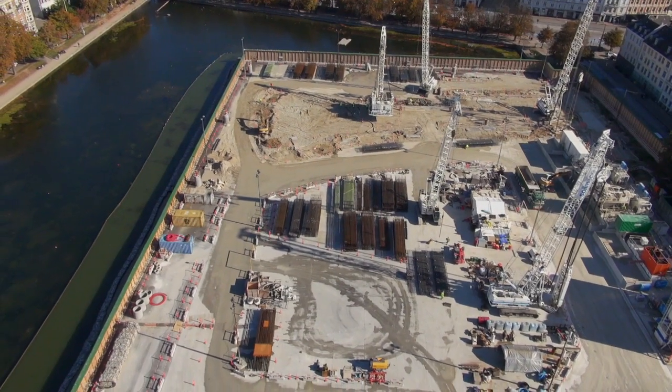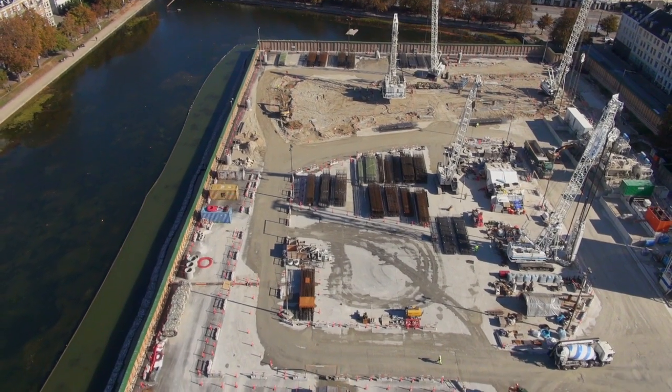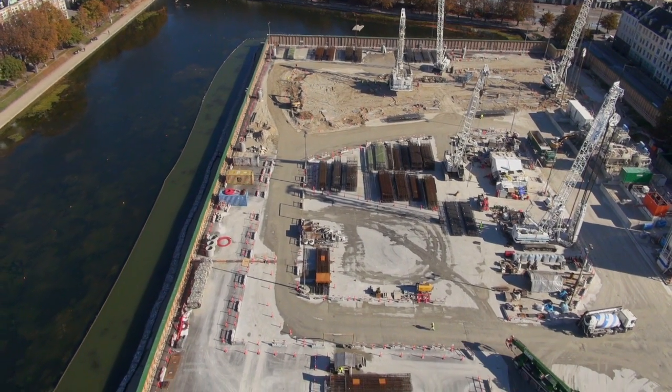Trevi è qui per svolgere tutte quelle attività correlate alle opere di fondazione che fanno parte del sito Cityringen, in qualità di subappaltatore del consorzio Copenhagen Metro Team, CMT.